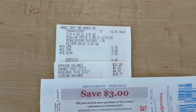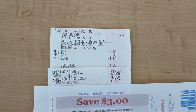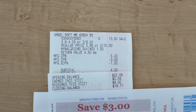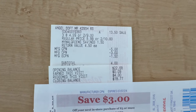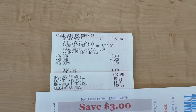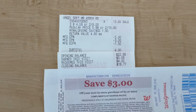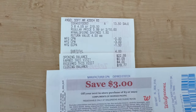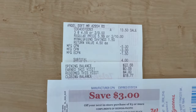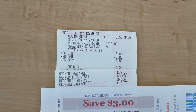Here is the receipt for the Angel Soft — three products at two for $9. You can see the two register rewards from last week along with that $1.50 digital. The subtotal dropped to $4, and I used $4 in Walgreens Cash, leaving me to pay just the tax, which came out to about $0.90-$0.95. And I still got back my $3 register reward. Yes, you can use register rewards and Walgreens Cash on these deals and still get back your register reward — here's proof of that.